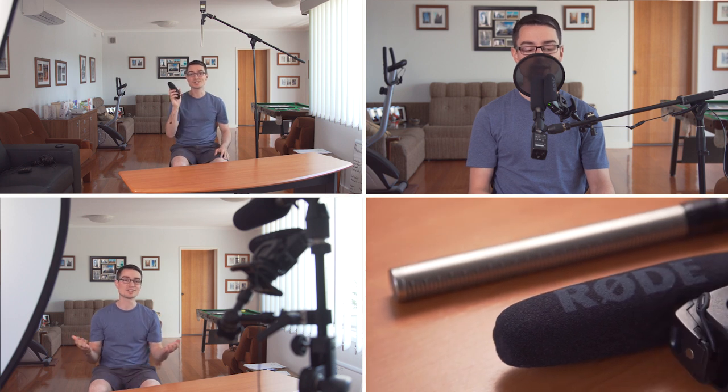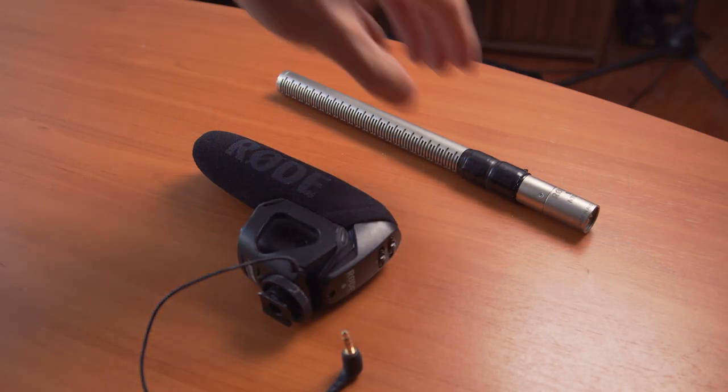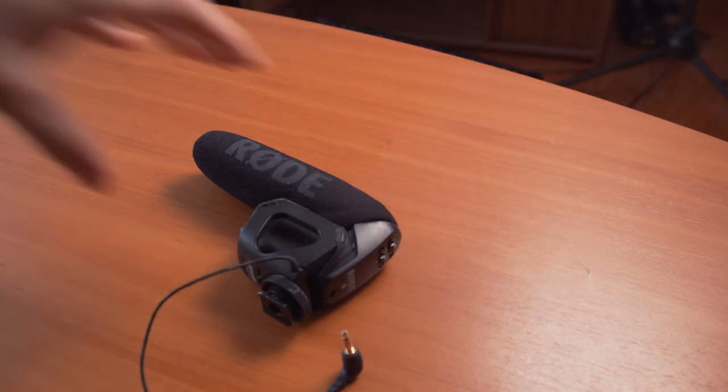In this video we're going to test a budget mic from Rode as well as a more expensive version and just see what the quality difference is really like in the same sort of position.